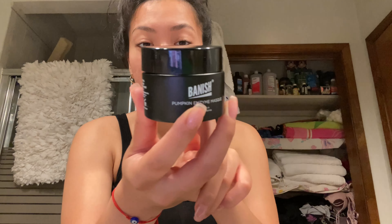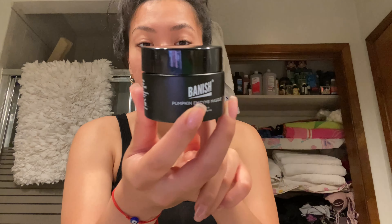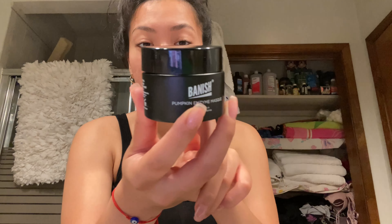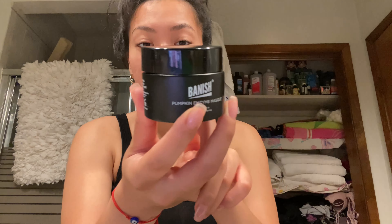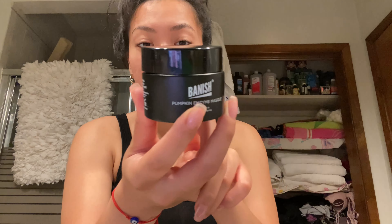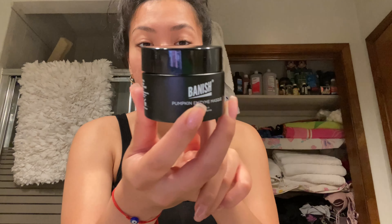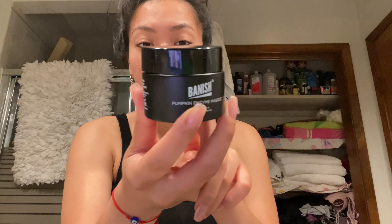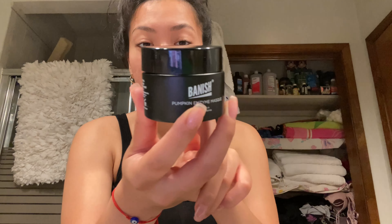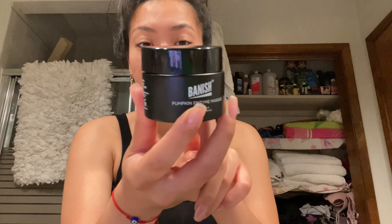There was a period where derma rollers were everywhere — you could buy them at Ross and Marshalls — and the bristles were so much bigger than these. I'll be honest, you can't even see these bristles on camera, but the ones sold at those stores were way bigger. And kids, teens who are desperate to get rid of acne, were just buying those things. These are way shorter by comparison.